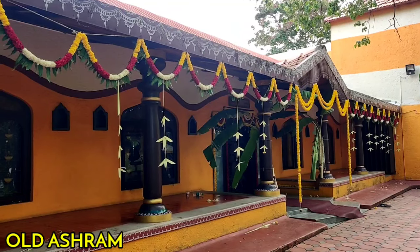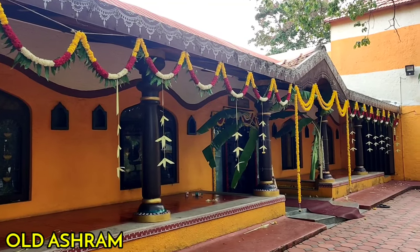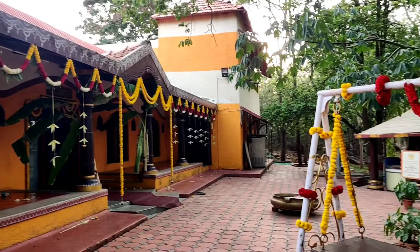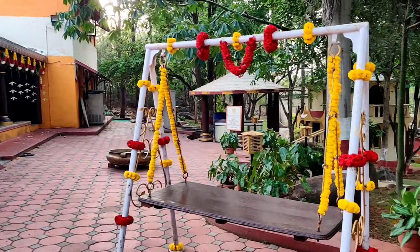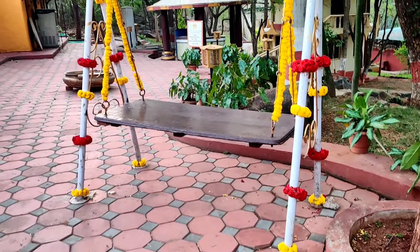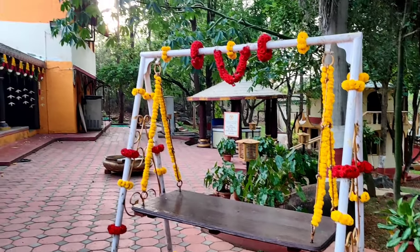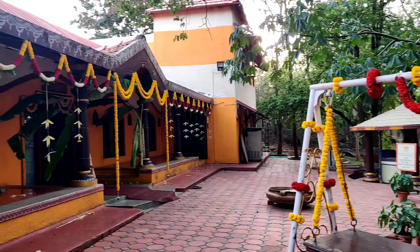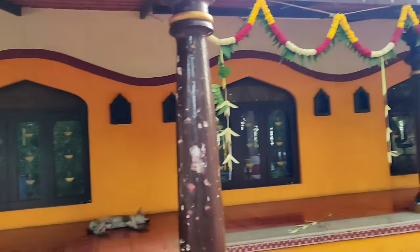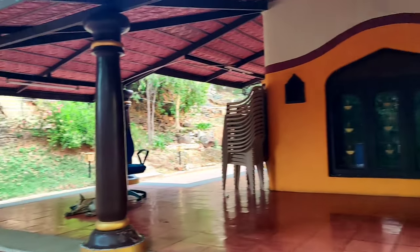Next there is the Old Ashram, which is a residential area. There is new construction underway there as well. The decoration you are looking at right now is actually a wedding mandap. There is also a wedding mandap here, which is so cute. I just love small-scale weddings like this.